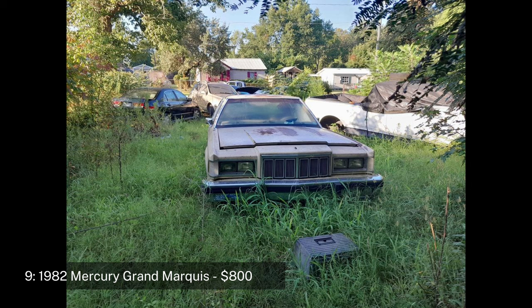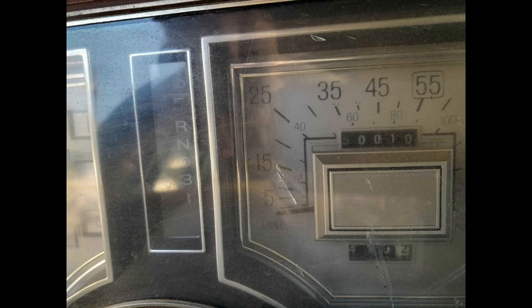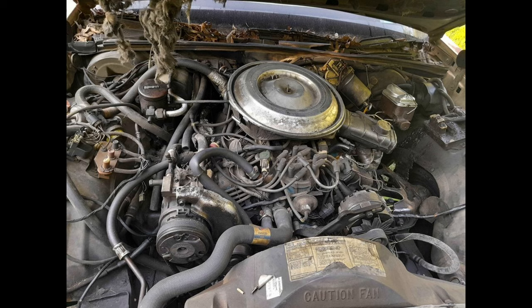The Grand Marquis is known for its durability and smooth ride, making it a classic choice for those who appreciate the comfort and style of a big American sedan. This model is being sold as-is and would be a great project for someone willing to invest in the necessary repairs. Located in Little Rock, Arkansas.